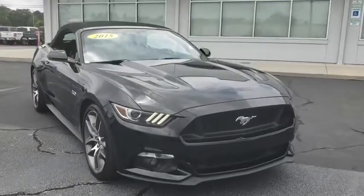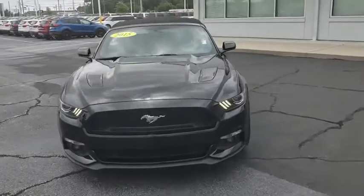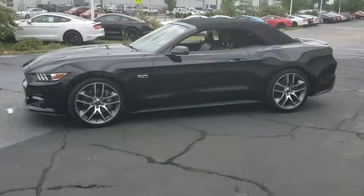Make a great choice today with the 2015 Ford Mustang. The Mustang is race-worthy and ready for the track. This vehicle has less than 40,000 miles. Here are some of this vehicle's great options.